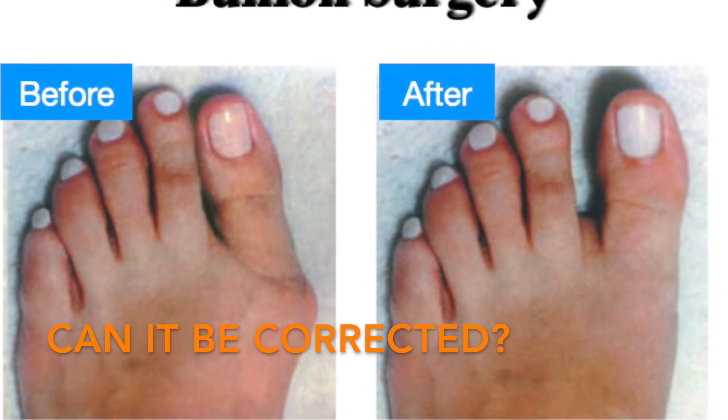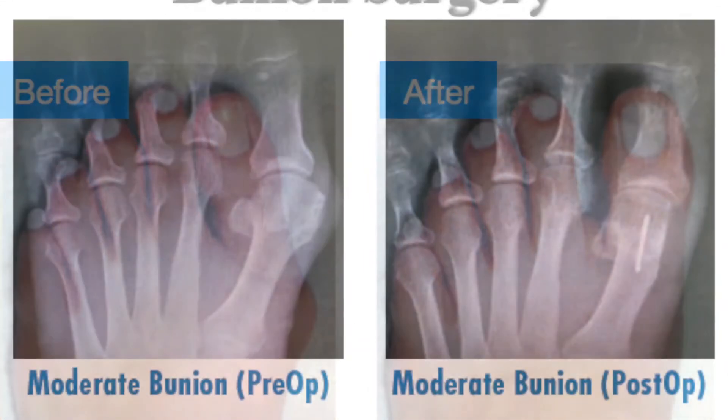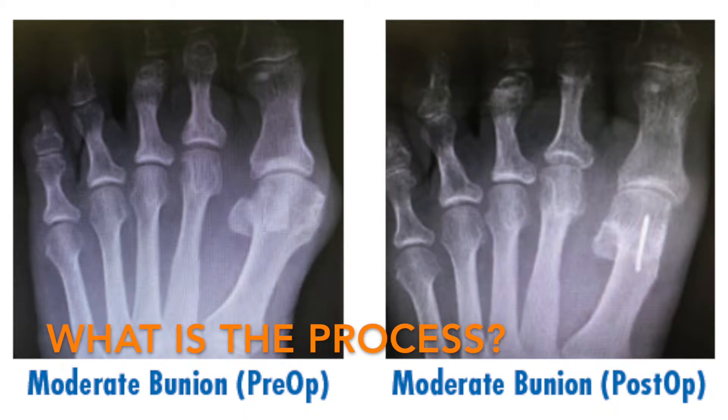In some cases, small bunions can hurt much more than large ones. Surgical correction may take place after a thorough history and physical examination. X-rays are performed to see the degree of the deformity, and a treatment plan is then formulated based on the physical findings and the lifestyle of the patient.